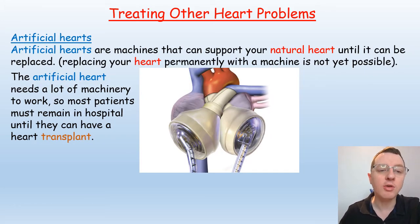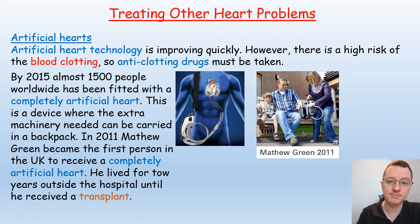Instead, doctors and surgeons are developing artificial hearts — machines that can support your natural heart until it can be replaced. Replacing the heart permanently with a machine is not yet possible; the artificial heart requires a lot of machinery, so most patients must remain in hospital until they can have a heart transplant. Even with the best current artificial hearts, there is a high risk of blood clotting, so anti-clotting drugs must be taken.